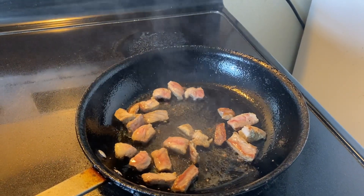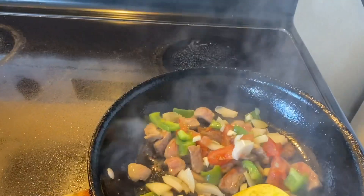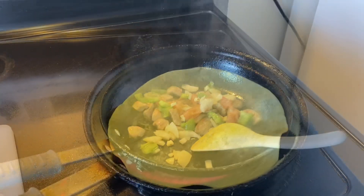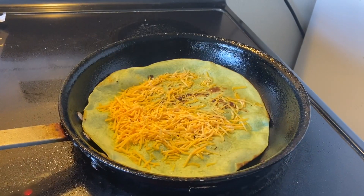Hey guys, so today I decided to do a steak wrap where I use a half a New York steak. I use tomatoes, onions, green peppers. I put cheese on the tortilla and it's a veggie tortilla.